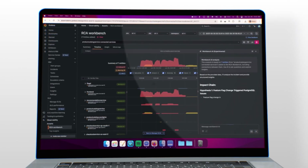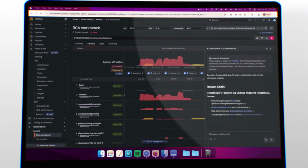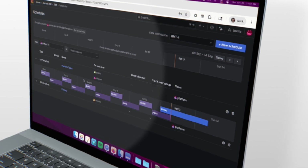And when incidents hit, Grafana Cloud shows you what matters — correlated automatically with AI-powered guidance that helps teams find root causes faster. Escalations are automated, on-call gets simpler, and every incident makes the next one just a little bit easier to handle.